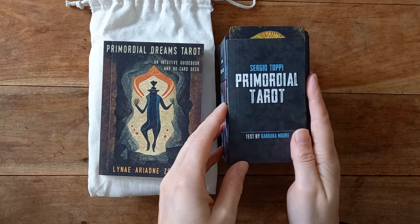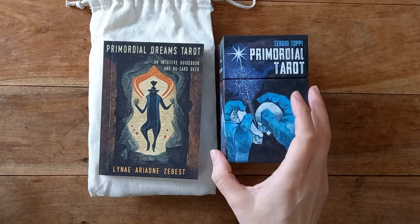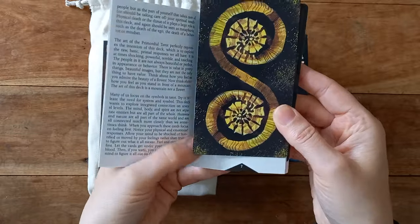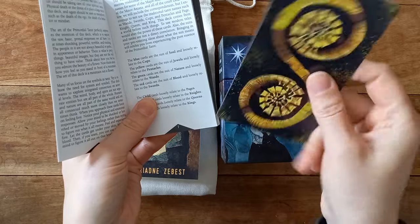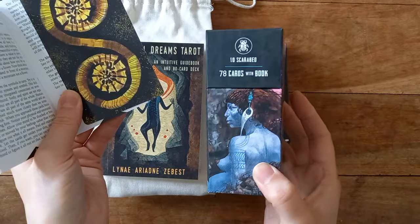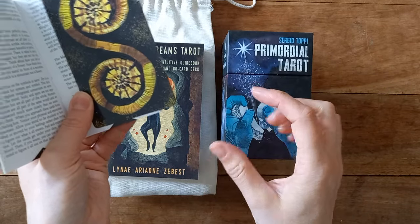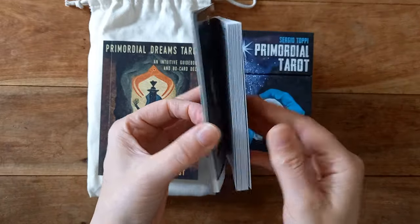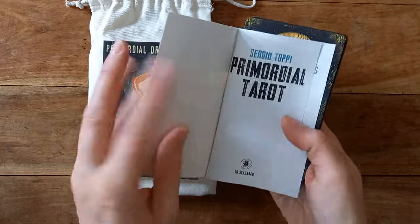The first one on this side is by Sergio Toppi. It is a Lo Scarabeo deck, so it comes in a kit box — a two-part box where the lid comes off — and the backs look like this. It is a slightly thicker cardstock than a normal Lo Scarabeo. So if you're familiar with the cards that come in these two-part boxes, you'll know that's slightly different to the tuck box cardstock. This is a book that comes with multiple languages, so it's only a few pages.